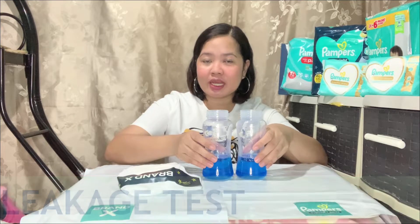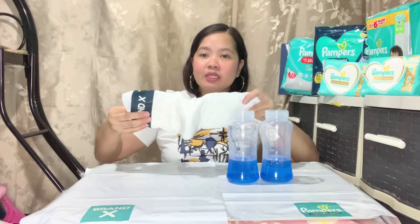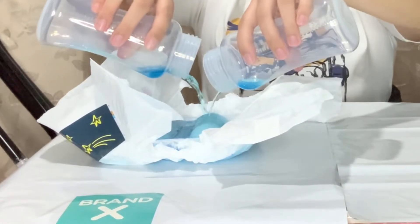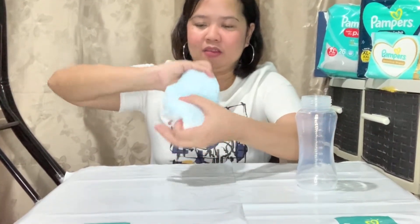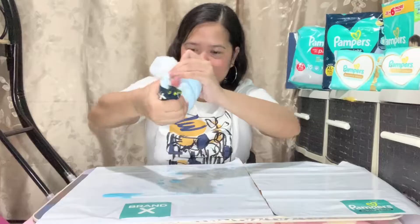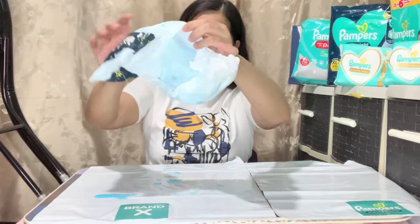So let's move on to the second test — the leakage test. I have here 2 milk bottles with 150 ml each. Ang gagawin ko is ibubuhos ko lang ito dito sa Brand X and we'll see what will happen next. Alright, so 60 seconds na. So there you go mga mommies — tingnan niya naman. Sobrang messy niya, sobrang basang-basa.